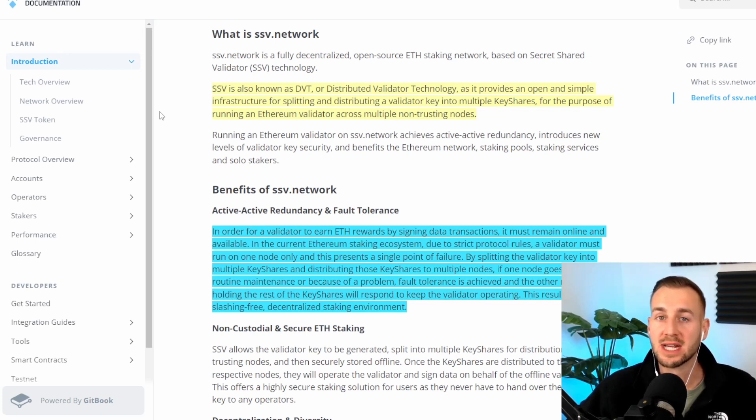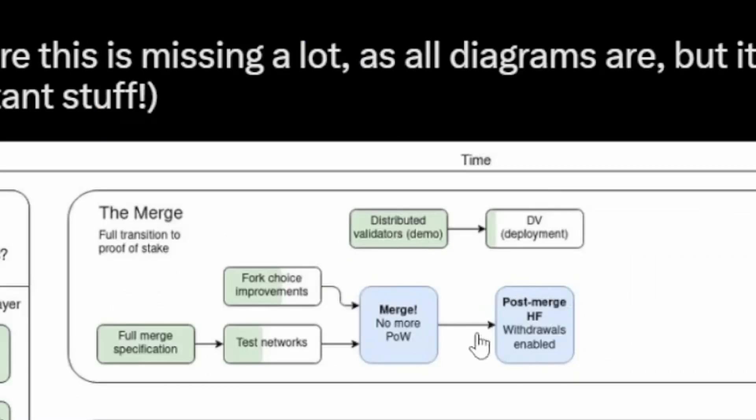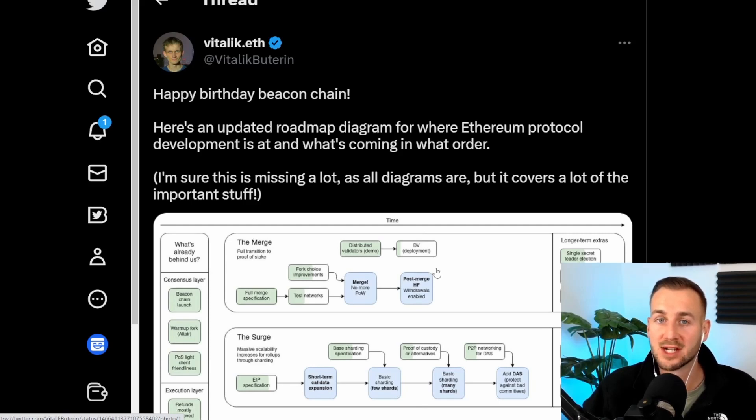This is an improvement on the current state, and this is highly likely to be the technology that many staking services adopt post-Shanghai. This will go live on mainnet sometime in 2023, so I'll be keeping a very beady eye for when it does go fully live. This is so important that even Vitalik has it on his roadmap for ETH. On the Ethereum protocol development roadmap, he shows that once post-merge withdrawals are enabled — i.e., the Shanghai upgrade has happened — we'll move from distributed validators being in demo mode to full deployment mode. Security and decentralization will be the pillars propped up by SSV-type networks.